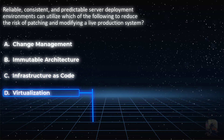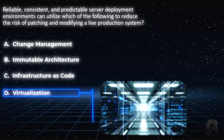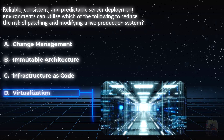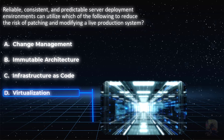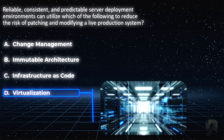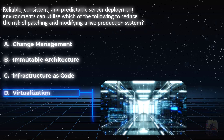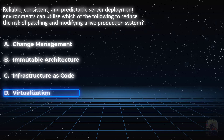And choice D, virtualization — well, that's just creating VMs, managing hypervisors, allocating RAM or CPU to AWS instances. It's all a part of cloud computing. You could have easily eliminated choice D because it is too broad of an answer and doesn't make sense for this question. Don't try to make it fit. Remember what Joe Barnes says: give the question the answer it is looking for. Stay within the environment of this question and don't take your mind to the stratosphere.